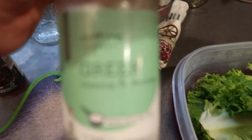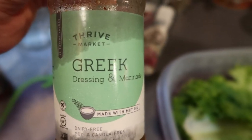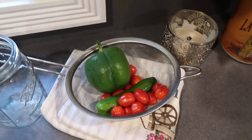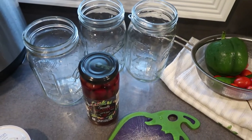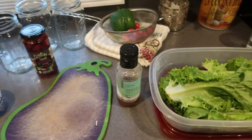A lot of Greek dressings have feta in them, but I found this one from Thrive Market and it's a dairy-free Greek dressing. So I'm going to be layering these with some romaine, peppers, cucumbers, tomatoes, and kalamata olives. I'll get these going while my breakfast sausage is cooking.